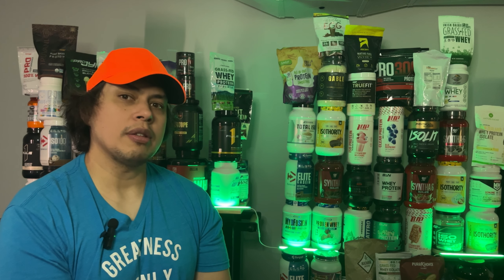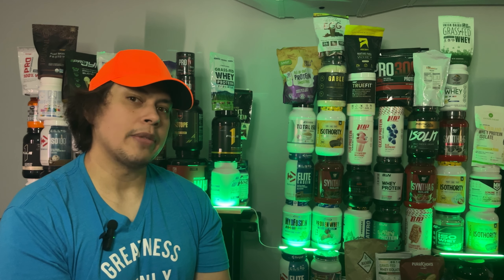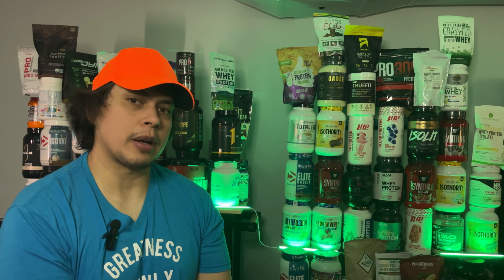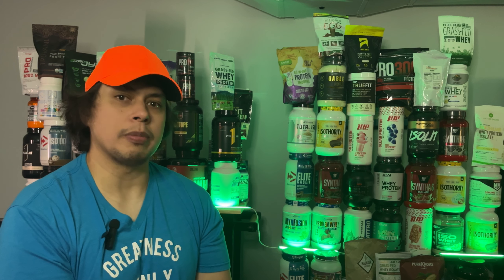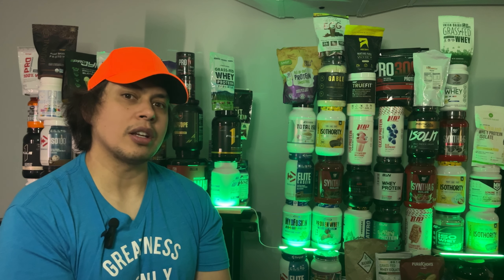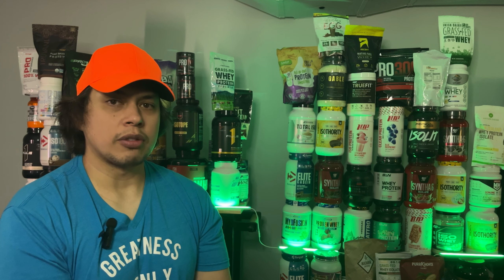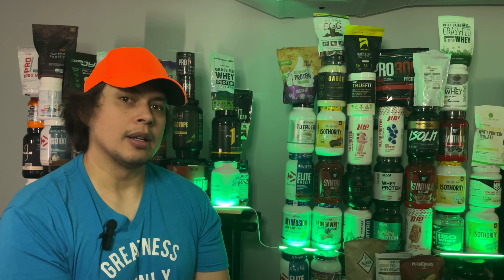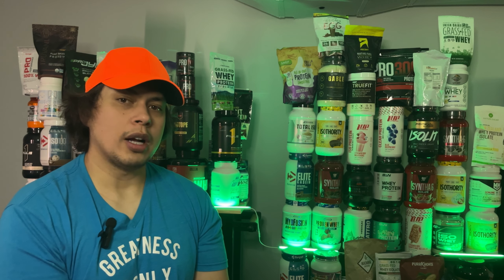Review done. So what do you think about Bucked Up all-natural protein? Is it worth the $65 price tag, or does the lack of transparency outweigh its natural appeal? Drop your thoughts in the comments below — I'd love to hear what you think. Below is the link for all my unbiased protein reviews and the full written review for Bucked Up all-natural protein. Thank you for watching — make it a great day.